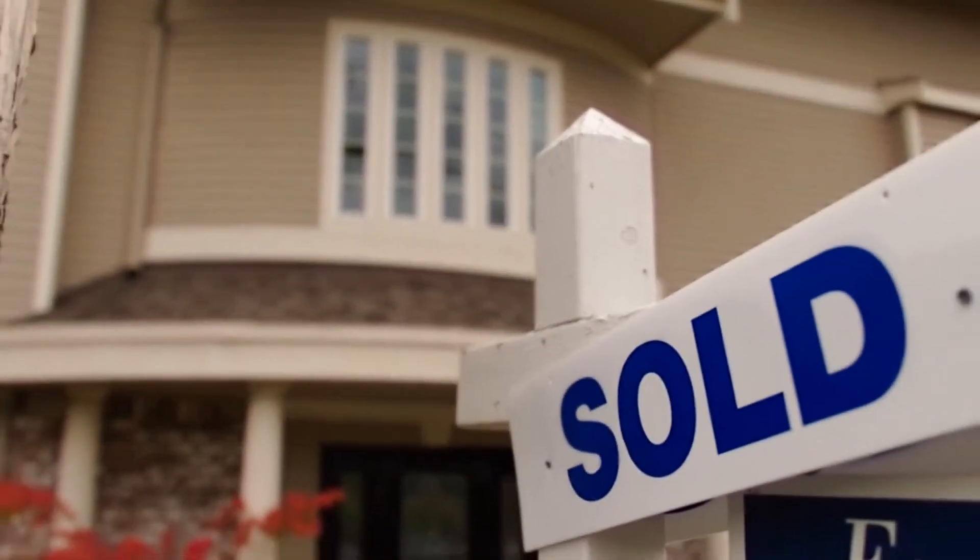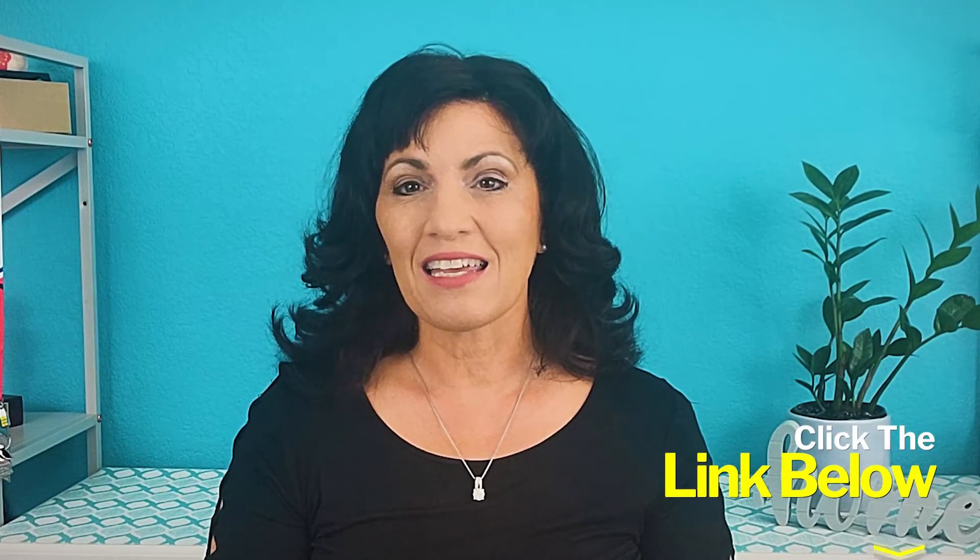I'm Susan Knows Sacramento and I make sold happen for homeowners in Sacramento, California. But before I jump in with some ways you can update the curb appeal of your home, I'd like to invite you to check out my sellers guide. You can find a link to it in the description and you'll find lots of information and tips about selling your home, so be sure to check it out.